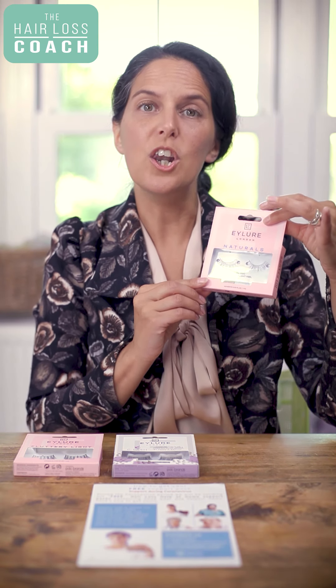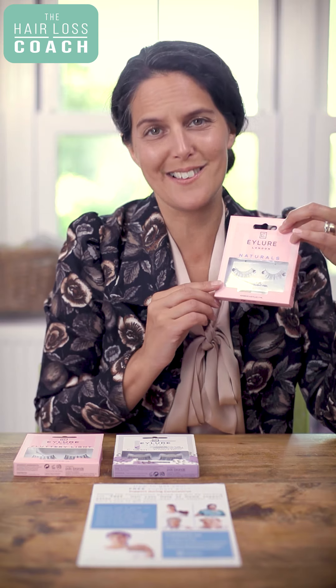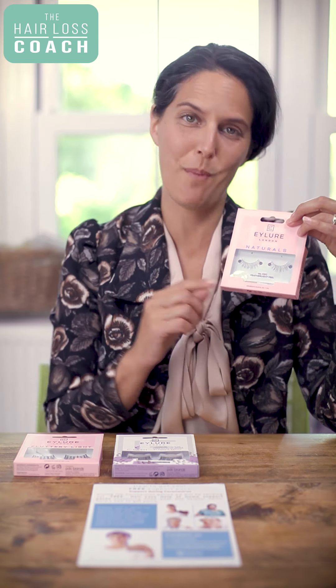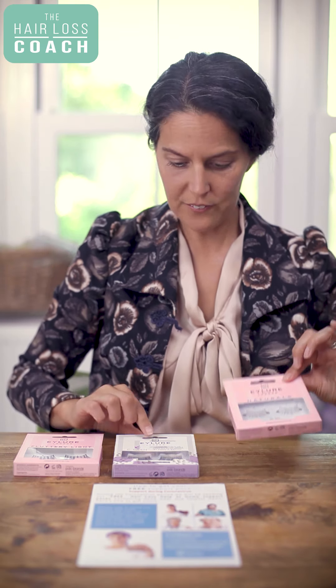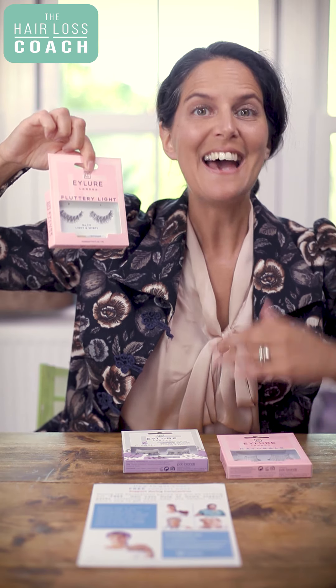We've got lots of different packs available, with huge thanks to Eyelure who have donated hundreds of packs for us to give to you. You've got very natural lengths, medium, and also long and fluttery. Every pack also contains a glue which is especially sensitive for the eye area, so everything you need is in the pack.